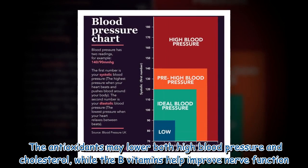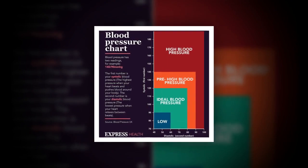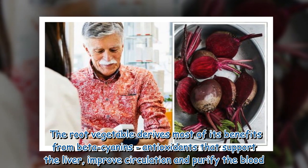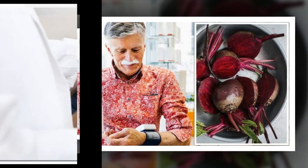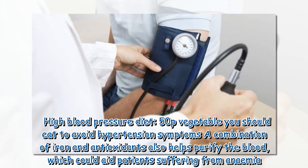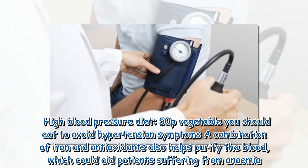The antioxidants may lower both high blood pressure and cholesterol, while the B vitamins help improve nerve function. The root vegetable derives most of its benefits from beta cyanins — antioxidants that support the liver, improve circulation, and purify the blood. A combination of iron and antioxidants also helps purify the blood, which could aid patients suffering from anemia.